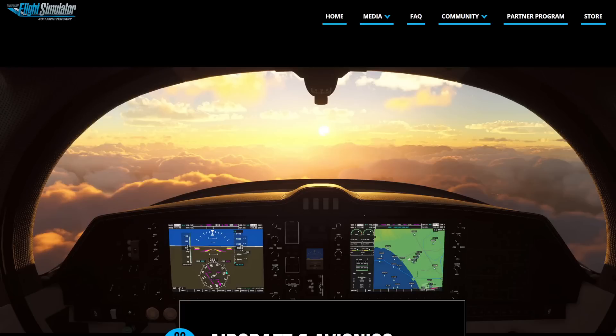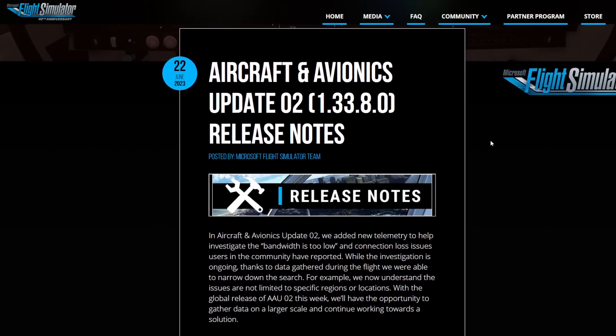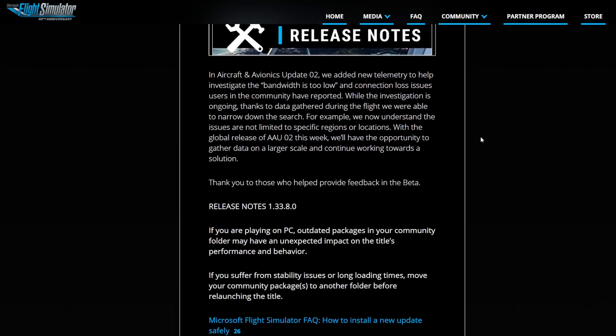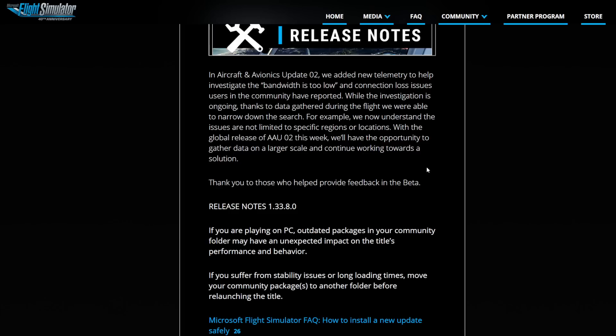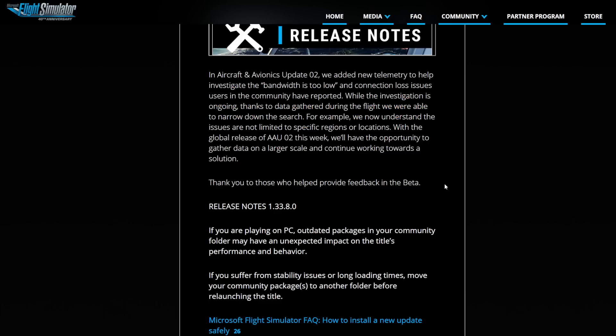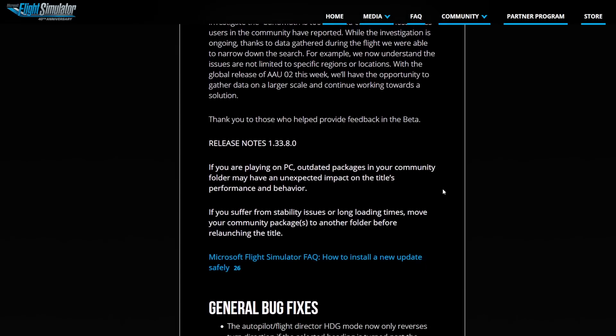Let's have a look into the Microsoft website to see what this is actually about. And here we go — Aircraft and Avionics Update 1.33.8 release notes. One thing that's new is that they've added some new data to investigate those 'bandwidth is too low' messages, which I encountered a lot before I opted into the open beta, but while in the open beta I encountered them very, very rarely. It looks like they're actually able to work on those with the new data they'll get with AAU 2.